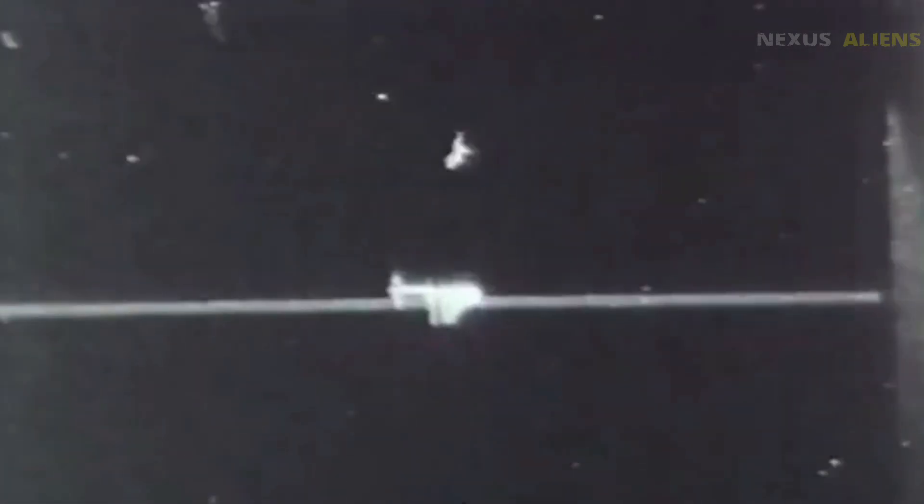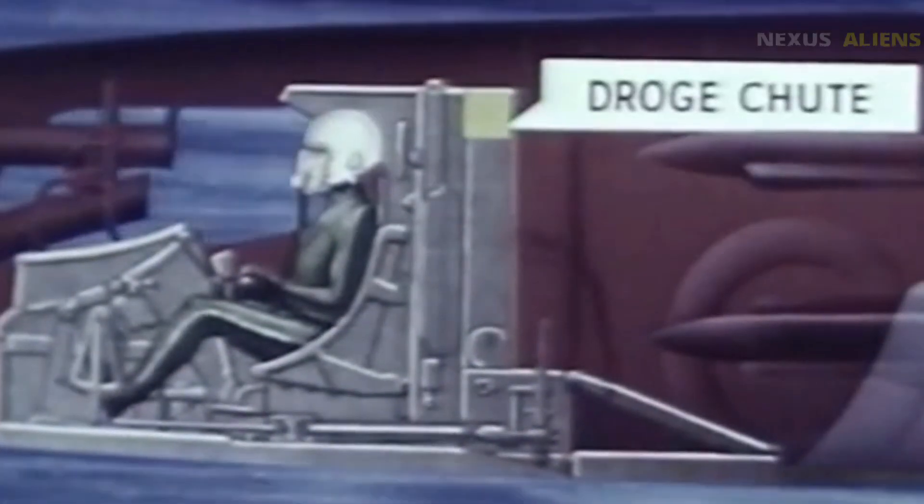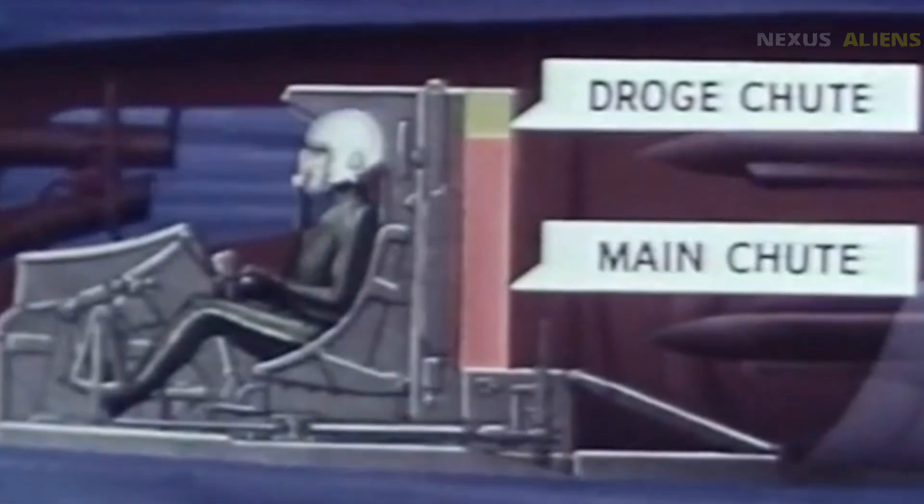On August 21, 1957, the program was officially canceled. Not a single prototype was ever completed. Yet the legacy of the XF-103 lives on — its innovations in materials, propulsion, and safety paved the way for aircraft like the SR-71 Blackbird and beyond.